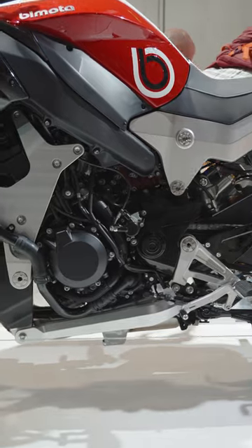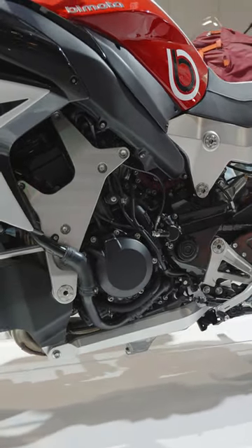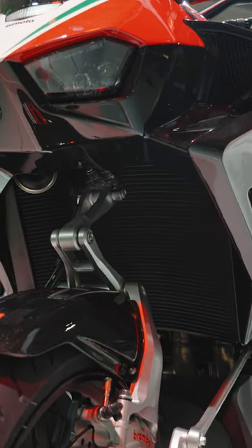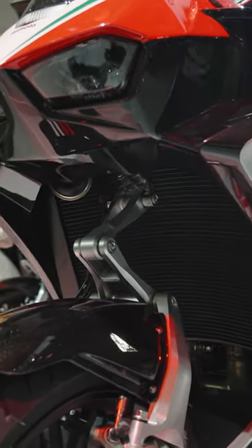Obviously being a Bimota though, it's slightly different. It's got a radical hub center steering design at the front, which Bimota have developed and say that they plan to use on a number of motorcycles going forward into the future.